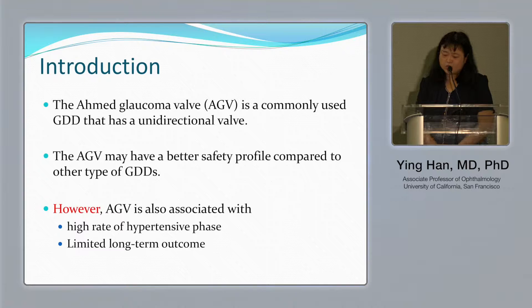The Ahmed valve glaucoma drainage device is commonly used and features a unidirectional valve. It has a better safety profile compared to other types of glaucoma drainage systems.